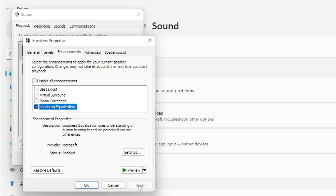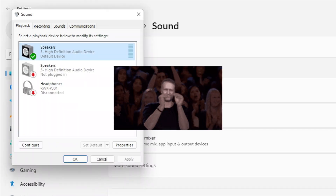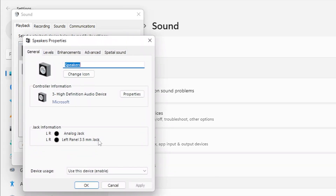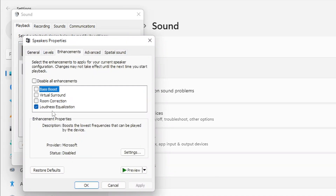Finally, click Apply at the bottom of the window, then click OK to close both windows. Your settings are now active immediately — no restart needed. If you're still not satisfied with the volume, you can also try these additional enhancements in the same menu.